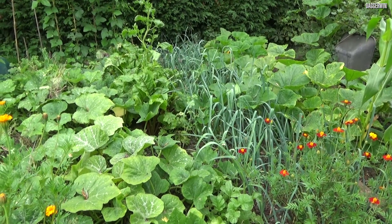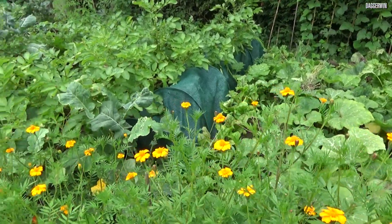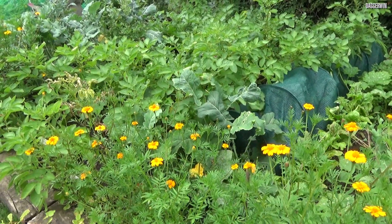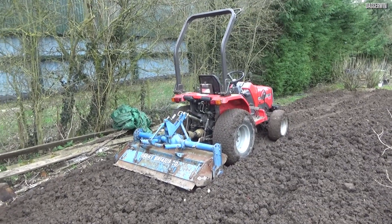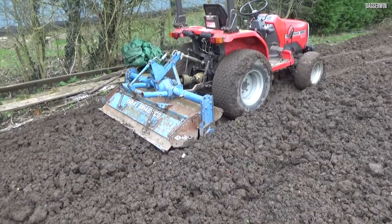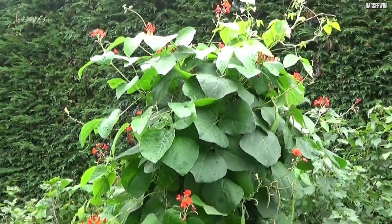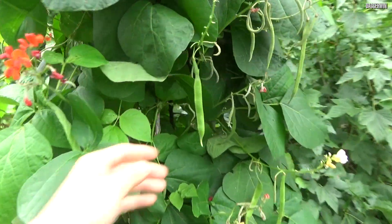Hello everybody and welcome to a slightly different type of video. This is going to be about what is currently growing in the garden. This area is fairly grown up now — you may remember it from when I was filming here in the winter months, rotavating it and making it fairly level. I did rotavate it many times after that to break up the clods of hard clay.